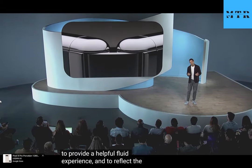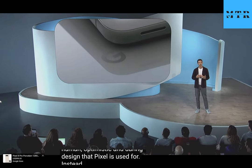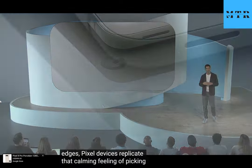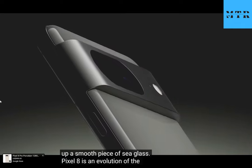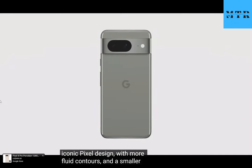Instead of angular corners and edges, Pixel devices replicate that calming feeling of picking up a smooth piece of sea glass. Pixel 8 is an evolution of the iconic Pixel design, with more fluid contours and a smaller size that feels so natural to hold.